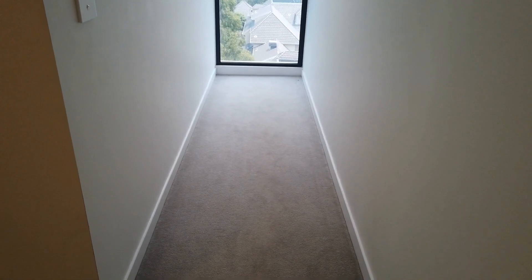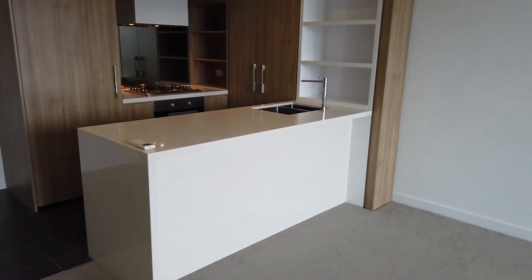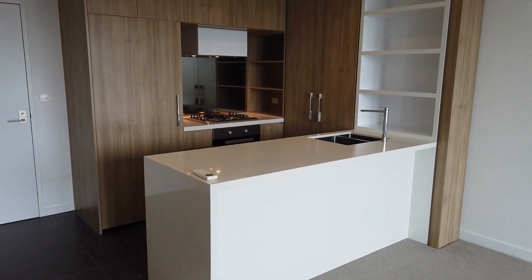And here we have a bit more space for storage you can use as a study. Well, this will conclude the marketing video for Apartment 602 at One Grosvenor Street in Doncaster. Should you have any further questions, feel free to contact Melbourne Real Estate. Thank you for watching.